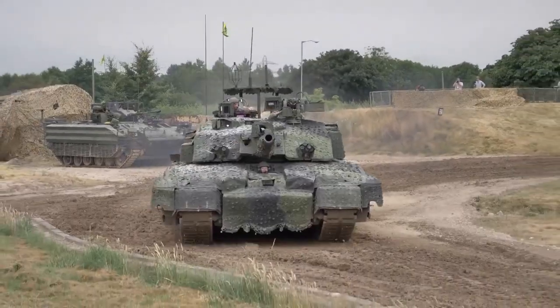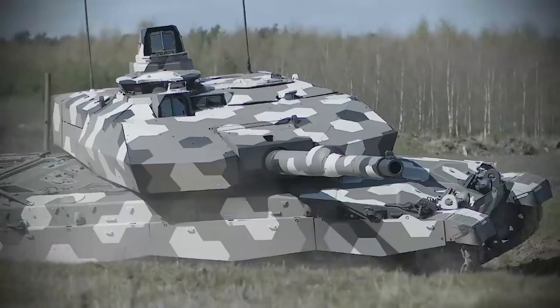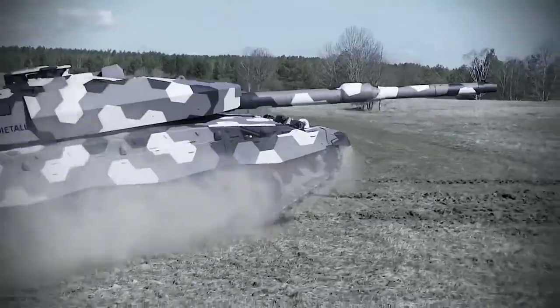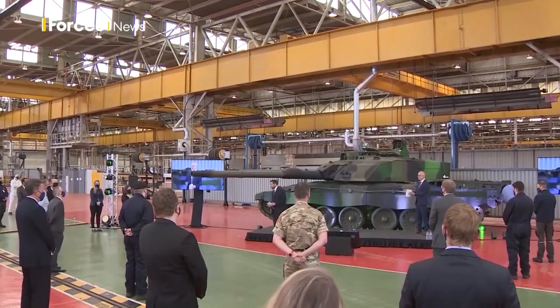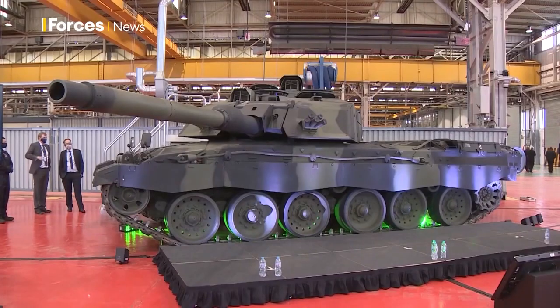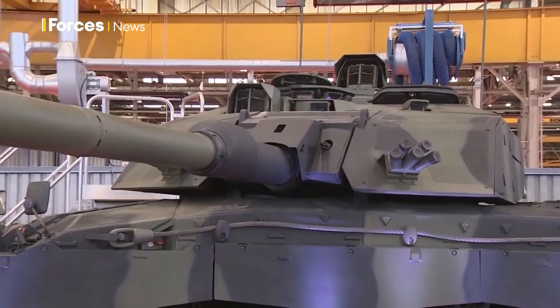According to the Ministry of Defense, the new main battle tank will have a top speed of 60 mph, as opposed to the Challenger 2's top speed of around 37 mph. The Challenger 3 tank will be fully digitized, with new features improving communication and data sharing with other vehicles and intelligence, surveillance, target acquisition, and reconnaissance, or ISTAR assets, such as drones during future deployments.